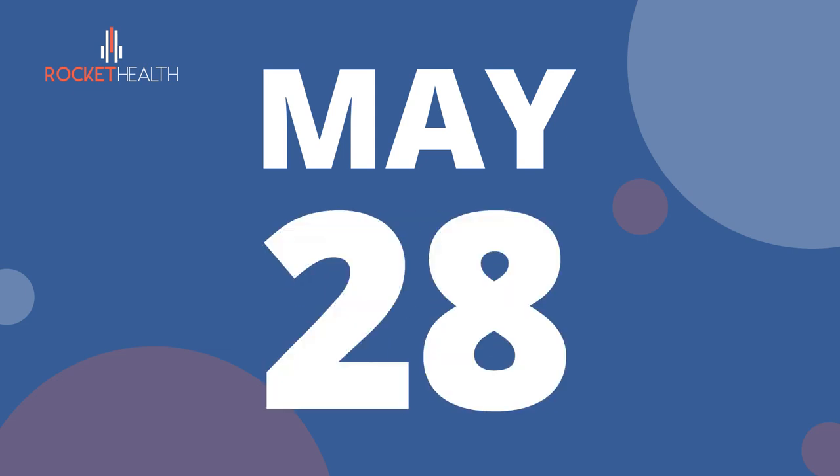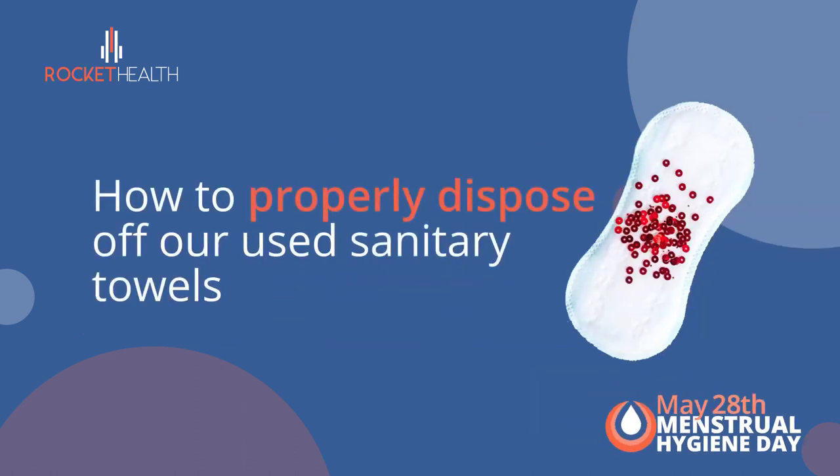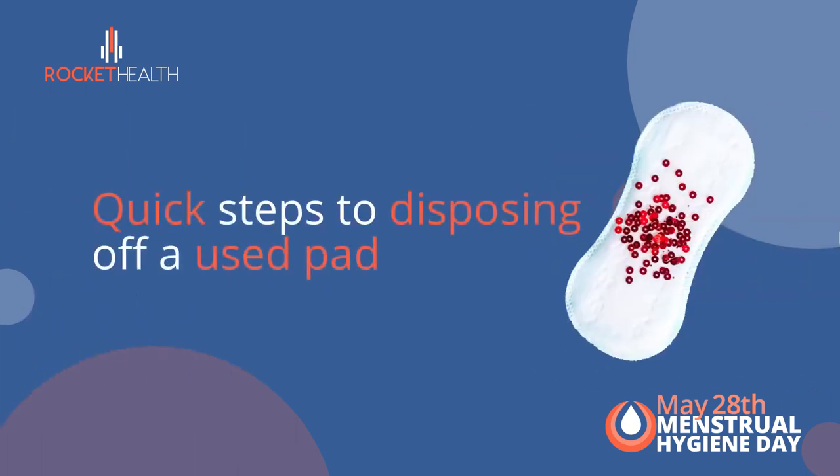Every 28th of May we commemorate World Menstrual Hygiene Day, and today we want to look at how to properly dispose of our used sanitary towels. We are all aware that sanitary towels are an important part of hygiene when we are in our menses. So here are quick steps to disposing of a used pad.